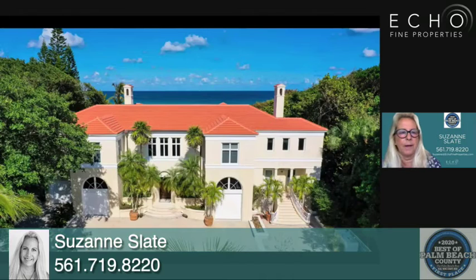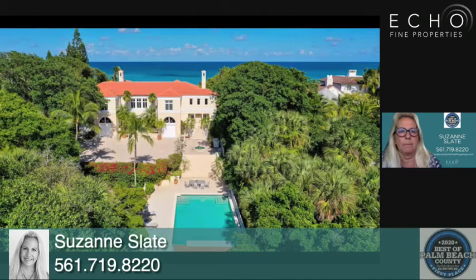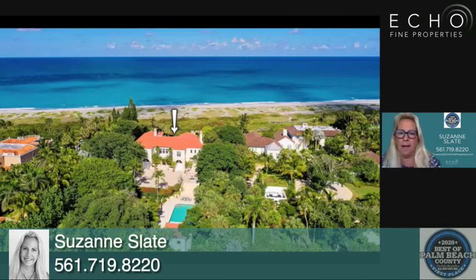The front of the house has three garages. These stairs go up to a cabana bath — a full bath that your guests can use, unless they want to take a shower down in the cabana house. Suzanne, how can someone get in touch with you if they want to get this summer special? 561-719-8220. You can call me, text me, and you can email me at Suzanne@echofineproperties.com.